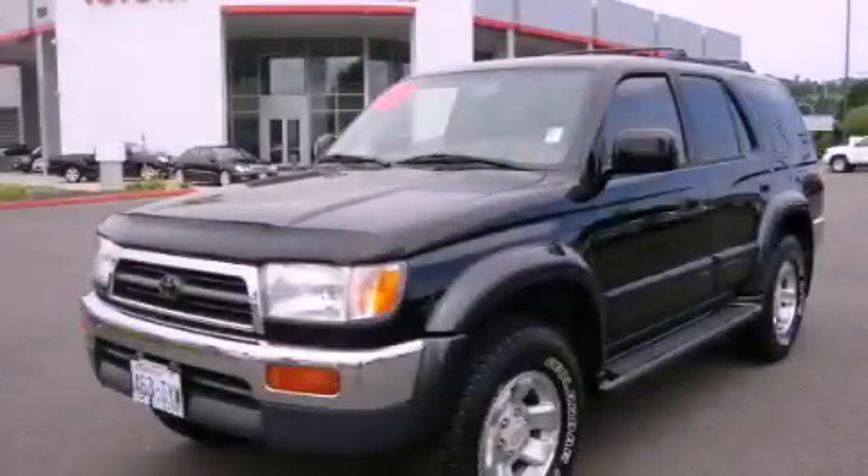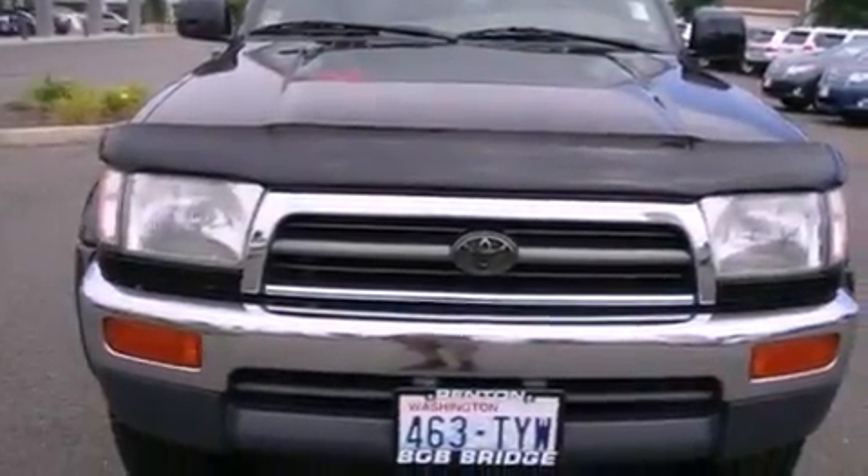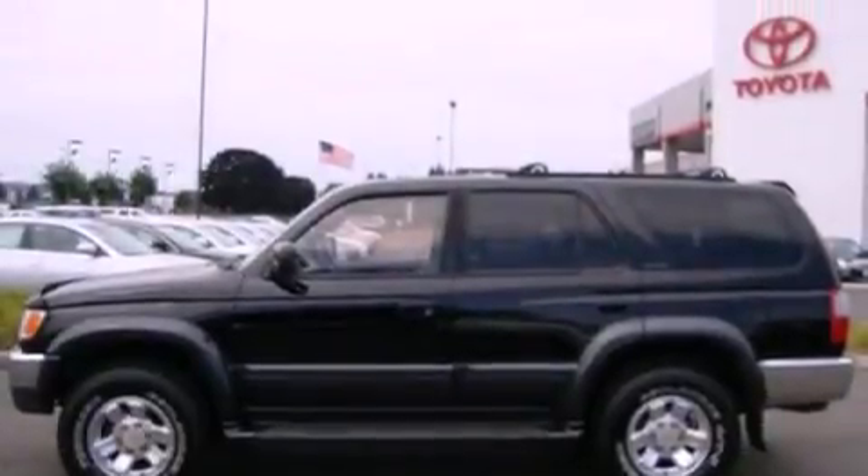This is a 1997 Toyota 4Runner, for when safety, size, and space are of importance. There's a 3.4-liter, six-cylinder engine and an automatic transmission.